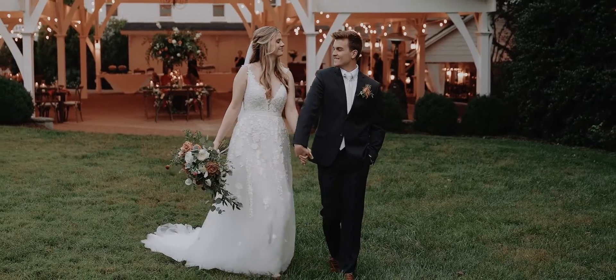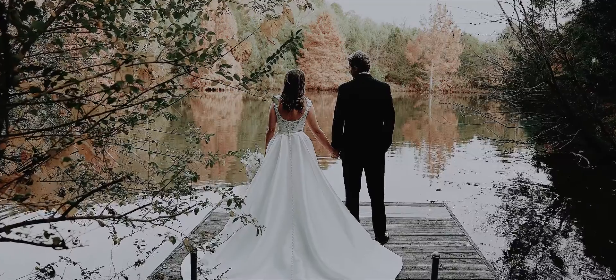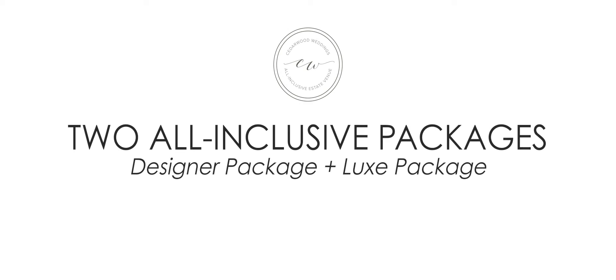Our experienced team of wedding designers, planners, and coordinators are ready to design your dream day with you. Here at Cedarwood we offer two all-inclusive packages for you to choose from: our designer package and our luxe package.